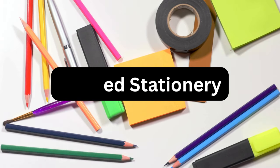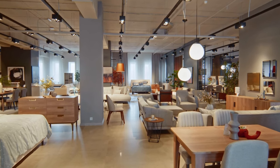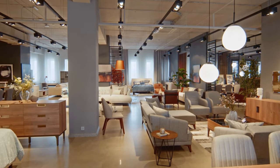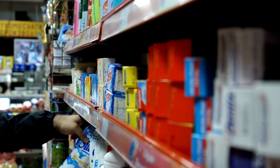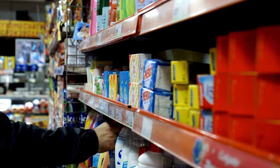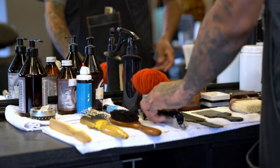Unused stationery — that collection of cute notebooks might be tempting, but if you never use them, they're just taking up space. And excessive furniture: consider whether each piece of furniture serves a purpose or if it's just taking up valuable floor space. Number thirteen, expired toiletries and makeup — check the expiration dates on your beauty products and toss anything that's past its prime.